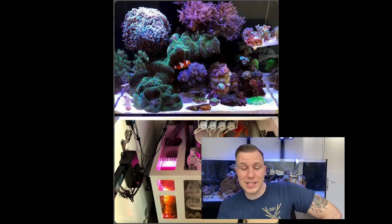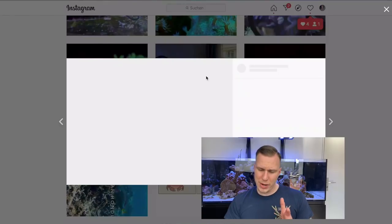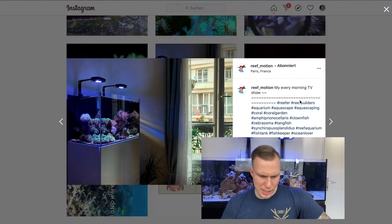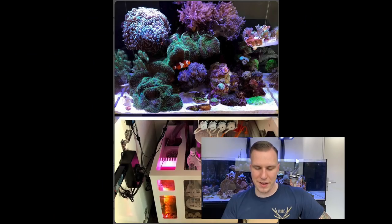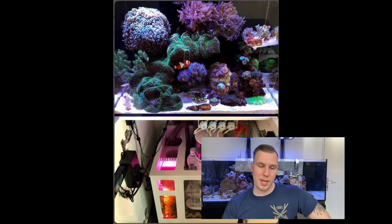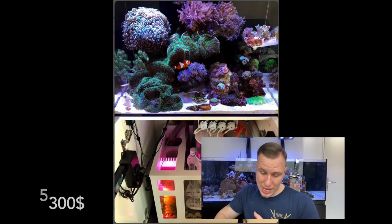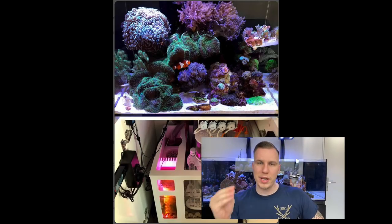The next tank is Reef Motion. It's not a nano, it's maybe about 300 liters, and we've got the Aqua Elimination LEDs on top. He spent 4,500 euros for his tank — let's check out what this is in dollars, about $5,300 — including rocks, sand, and animals. I want to have the whole price. Thank you for that.